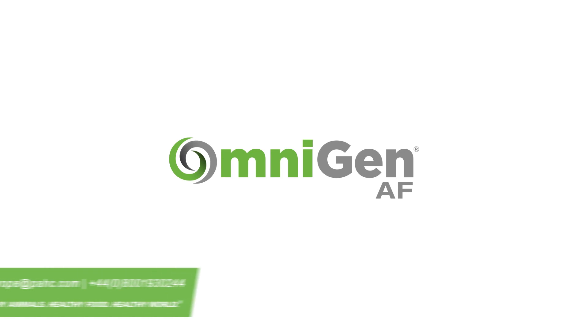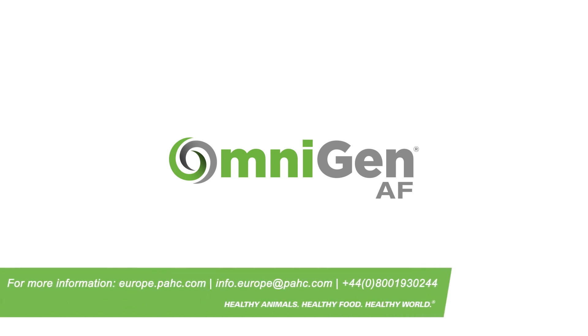To learn more about OmniGen, please visit europe.pahc.com or contact us at info.europe.pahc.com. Fibro Animal Health — healthy animals, healthy food, healthy world.